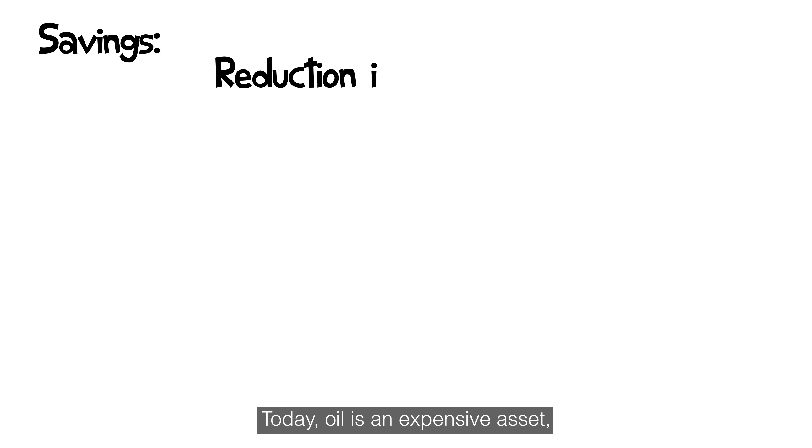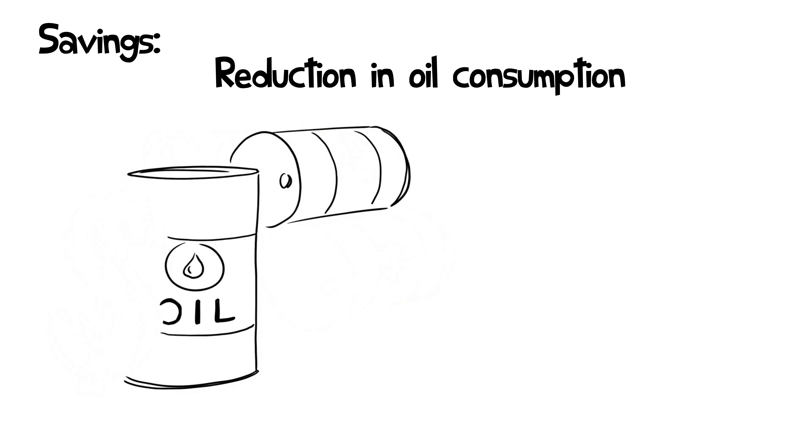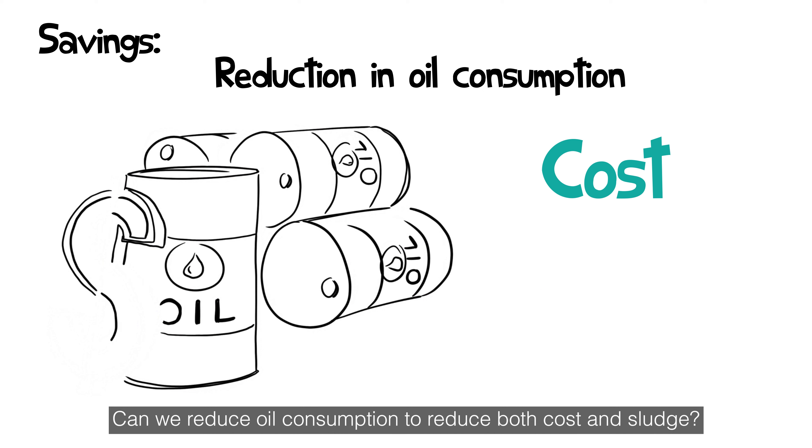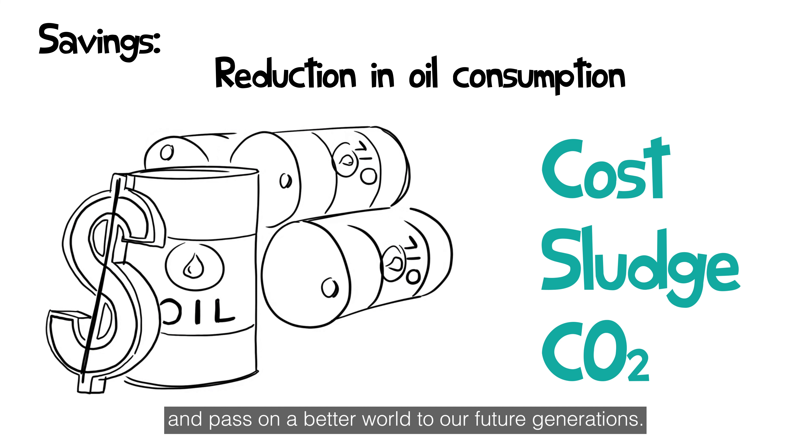Today, oil is an expensive asset, but it's the blood in our engines. Can we reduce oil consumption to reduce both cost and sludge? We can show significant CO2 reductions to our customers and pass on a better world to our future generations.